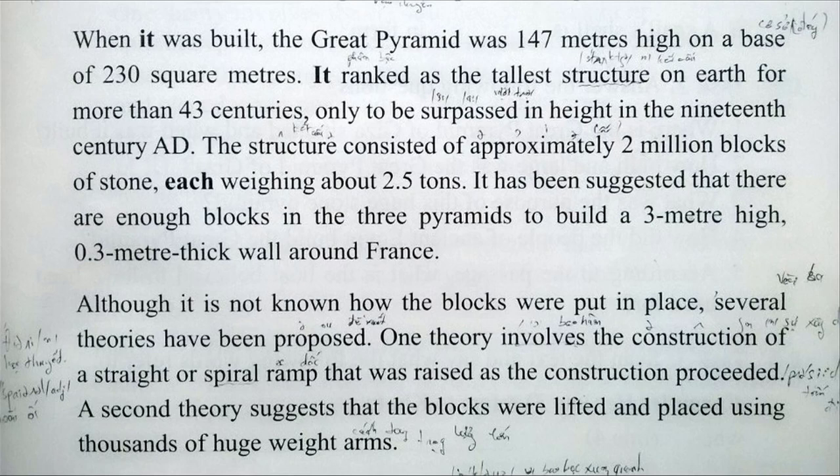It has been suggested that there are enough blocks in the Three Pyramids to build a 3 metre high, 0.3 metre thick wall around France.